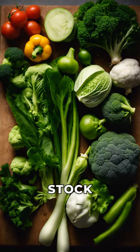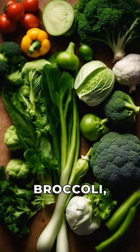Next up, don't forget to stock up on green leafy vegetables such as spinach, broccoli, and Swiss chard.